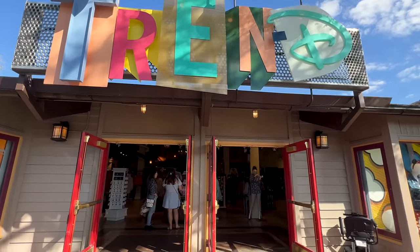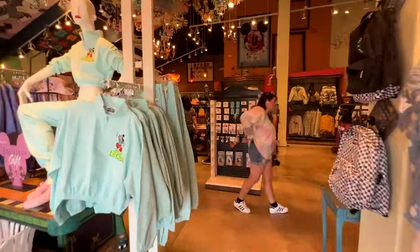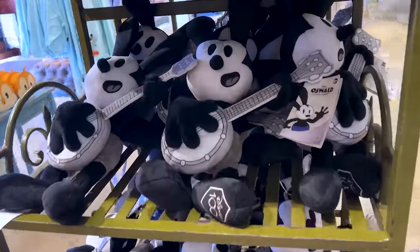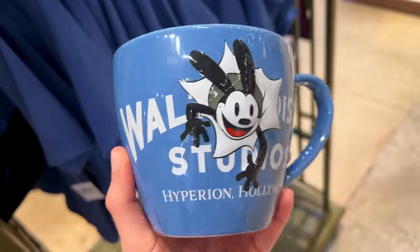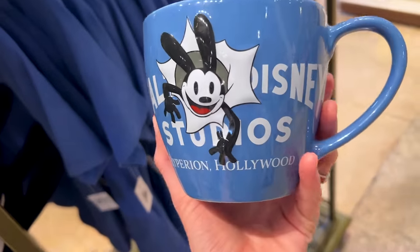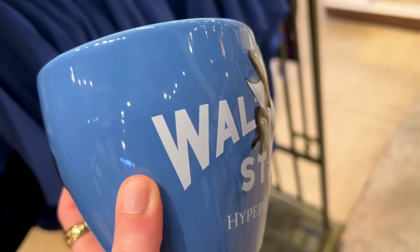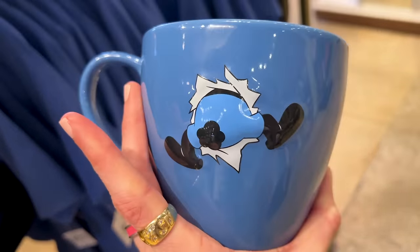Let's begin at the store Trend because they have a new collection for the Disney 100 celebration. It is the Oswald the Lucky Rabbit collection, which is also available at the parks. This mug is huge and I love it. The inside says his name, Walt Disney Studios Hyperion Hollywood, and it's kind of 3D — he's sticking out of the sign.